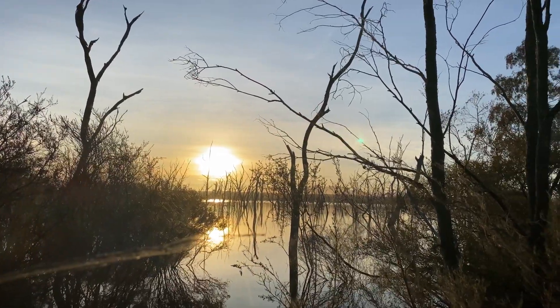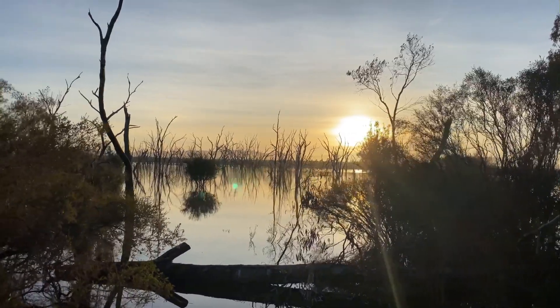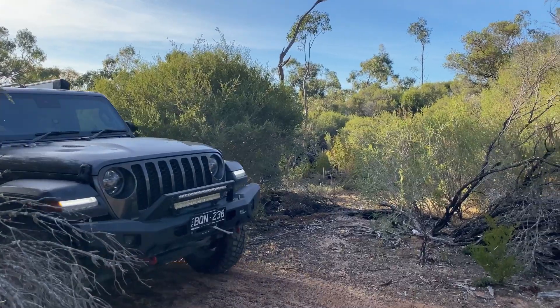We were blessed by a truly beautiful sunset. And we're off, headed for the Big Desert.